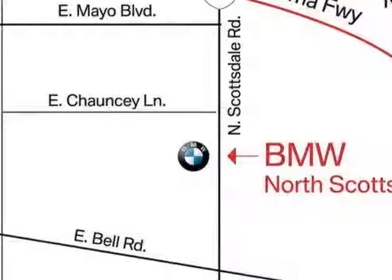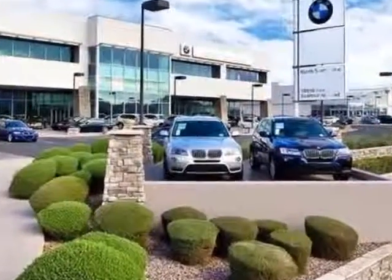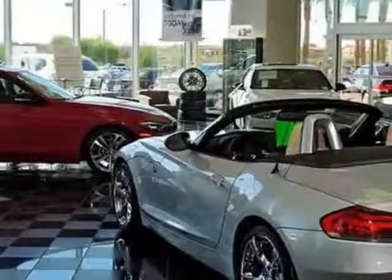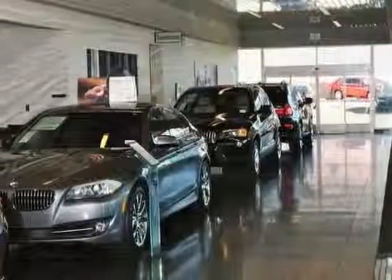This X5 boasts a 3.0 liter inline 6 turbo engine and has an automatic transmission. Additional options for this vehicle include power passenger seat, CD player, memory seat position, keyless entry, and rear spoiler.